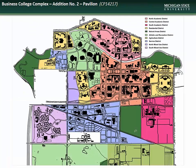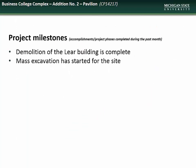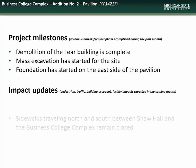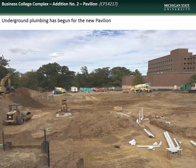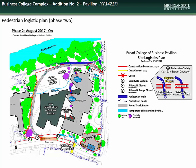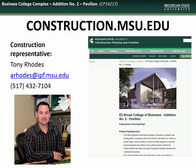Next we have an update on the Business College Complex addition, located in the Central Academic District. Accomplishments during the month of September included completion of the Lear Building demolition, commencement of site excavation, and progress on the East Side Foundation. Impacts to the campus community during October will include continued closure of the north and south sidewalks between Shaw Hall and the Business College Complex. Mass excavation has begun at the former Lear Building site, along with installation of the underground plumbing lines for the pavilion and auger cast pile installation for the pavilion foundation. Here you see the site logistics plan showing those areas affected by construction. Specific questions can be directed to the construction representative, Tony Rhodes.